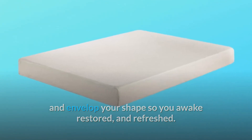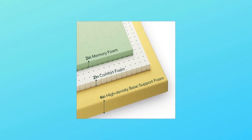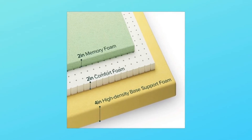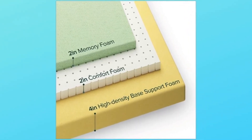Number two: pressure-relieving foams. Two inches conforming memory foam, two inches airflow-enhancing comfort foam, and four inches durable high-density base support foam — ideal for stomach sleepers and average-weight sleepers.